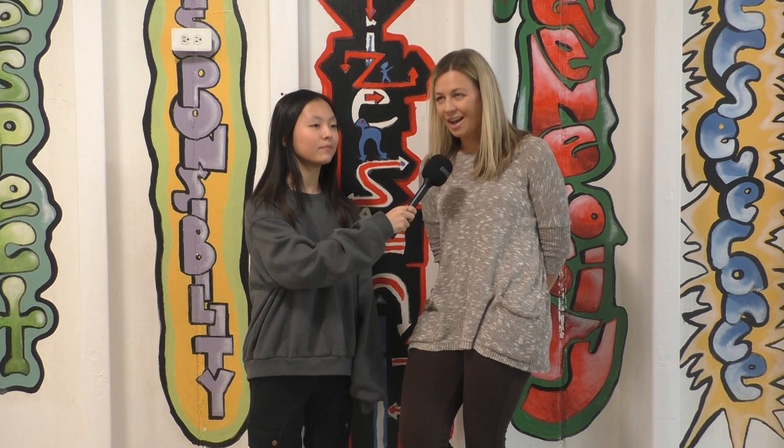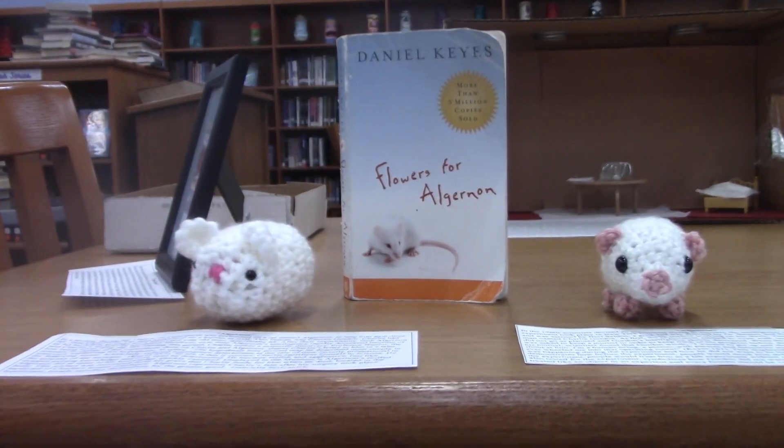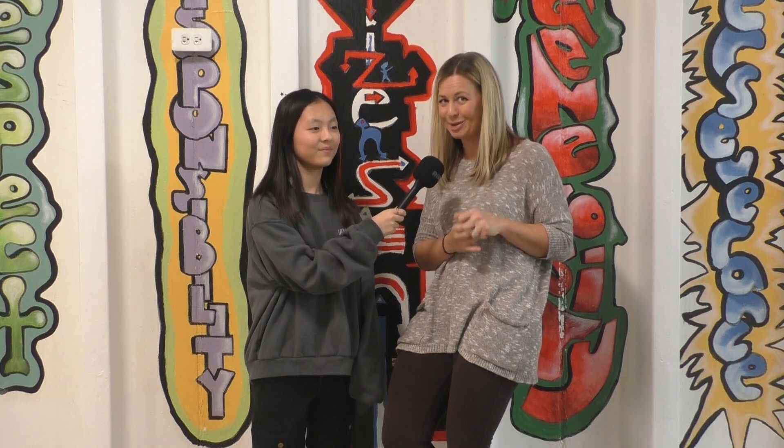What has your favorite artifact been so far? I've had some students do a really great job recreating Flowers for Algernon and making the actual Algernon. I won't give any spoilers, but as you come through the museum exhibit, you'll see some people designing a small mouse and actually making Algernon come to life in a very cute and artistic way.